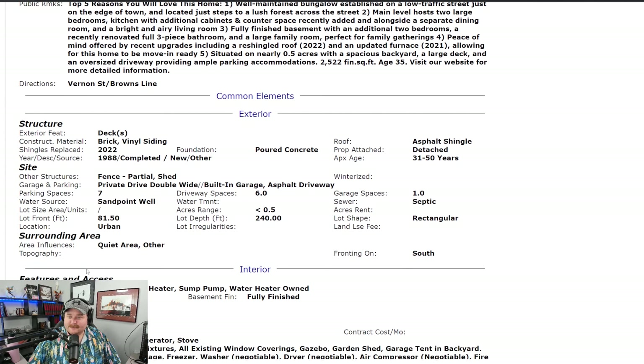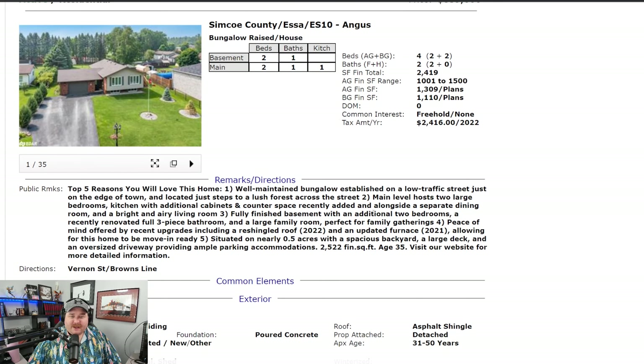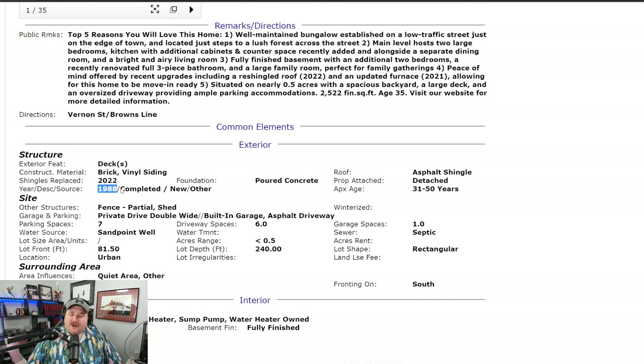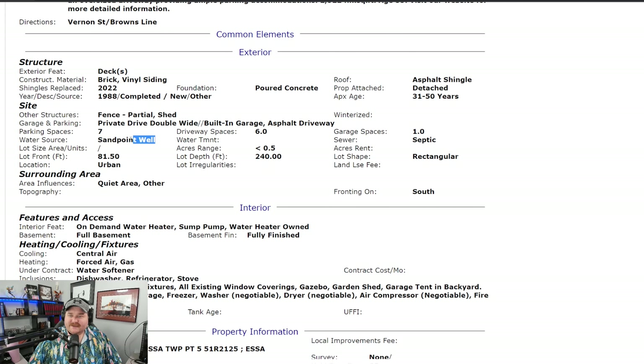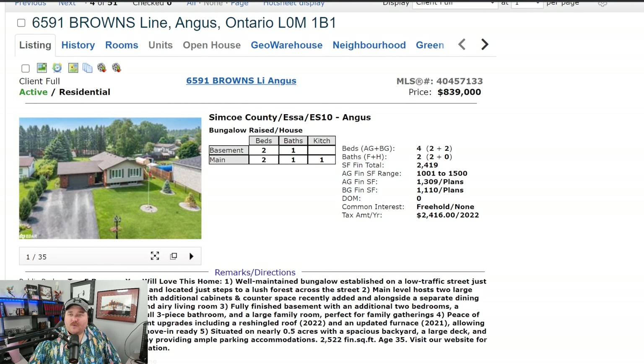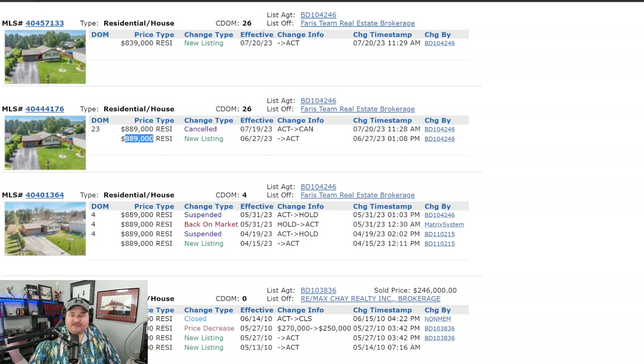Re-shingled in 2022 — great. Updated furnace in 2021 — also great. They do have central air, so I'd be curious if the AC was updated along with the furnace in 2021, or if that might be something you'd need to replace. The house was built in 1988. You're on septic and a sand point well — I might go into wells at some point just to explain the different types. Listed at $839k — why did it come off market? It was $889k for 23 days and didn't sell. Usually means it was priced too high, so they knocked it down $50k and we'll see how it goes.